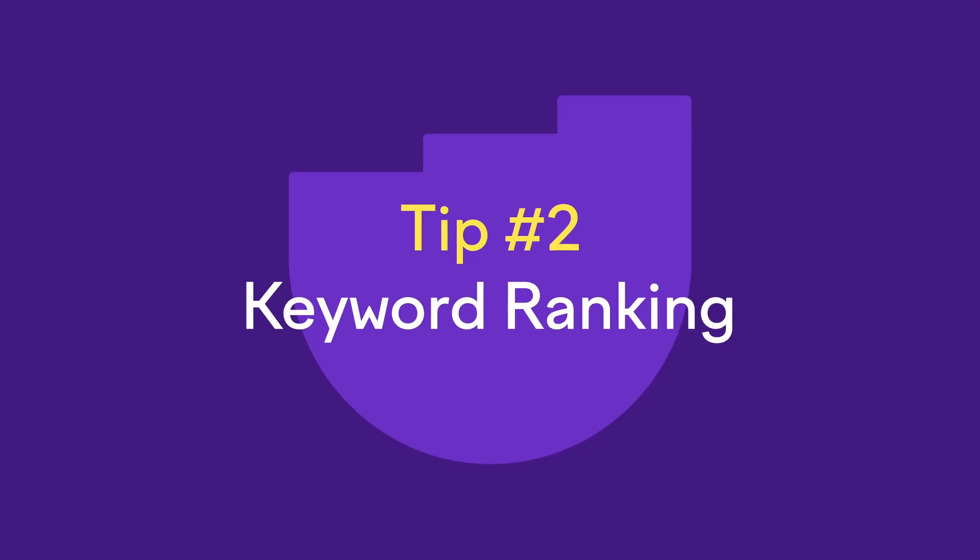Next metric is keyword ranking. To see results with this metric, your website and content need to be optimized to rank at the top of search engine pages for specific keywords and long-tail keywords. If you don't know what long-tail keywords are, how to find them, and why you should be using them, I'll leave a link in the description to a video we made on the topic — super helpful. A super easy way to track your Google rankings for keywords related to your business or product is to just do a Google search — the results will show you where your website ranks for those competitive keywords.